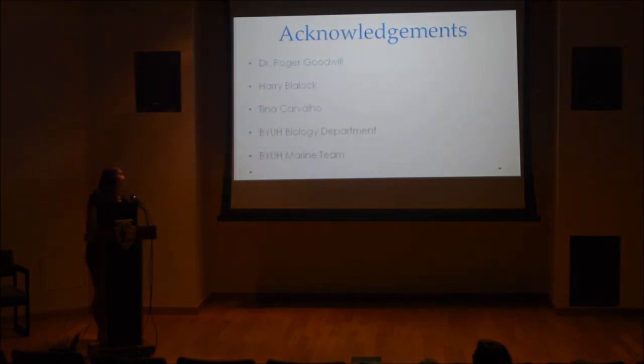I would like to thank Dr. Roger Goodwill, who is my mentor; Perry Blaylock, who took us out diving to find the urchins; Tina Carvalho, who is the microscope technician at UH; and the biology departments at UH. Thank you.